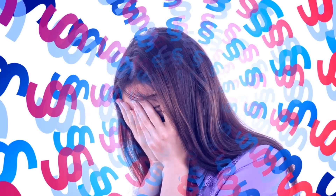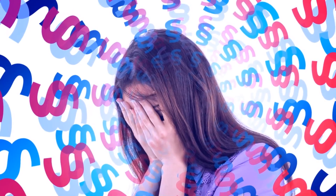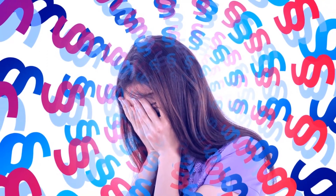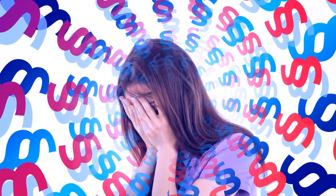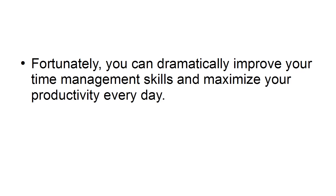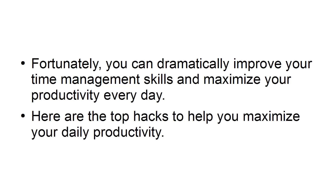In this presentation, I'm going to share with you the top hacks to maximize your productivity. It's not easy to be an entrepreneur, and you will experience both highs and lows on your journey to success. There will be days where you are accomplishing everything you set out to achieve, and days where you head home feeling like you could have done more. Fortunately, you can dramatically improve your time management skills and maximize your productivity every day. Here are the top hacks to help you maximize your daily productivity.